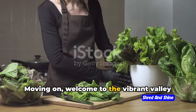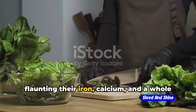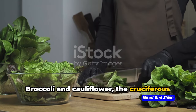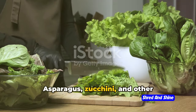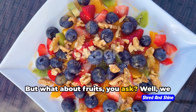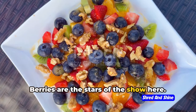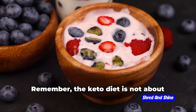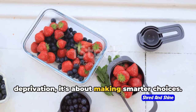Welcome to the vibrant valley of low-carb vegetables. Leafy greens are the royalty here, flaunting their iron, calcium, and a whole host of vitamins. Broccoli and cauliflower, the cruciferous cousins, are low in carbs but high in fiber and antioxidants. Asparagus, zucchini, and other non-starchy veggies also make the keto cut. As for fruits, we have a select guest list — berries are the stars, lower in sugar compared to other fruits. The keto diet is not about deprivation; it's about making smarter choices.